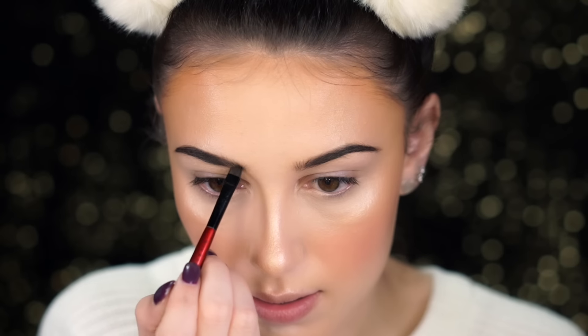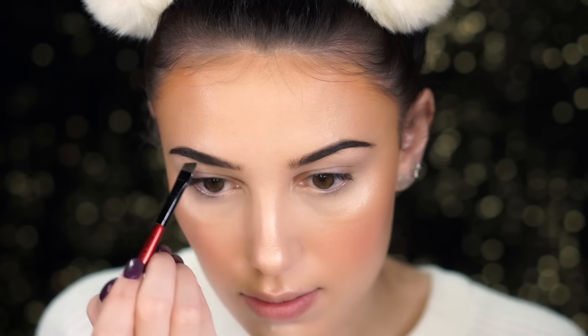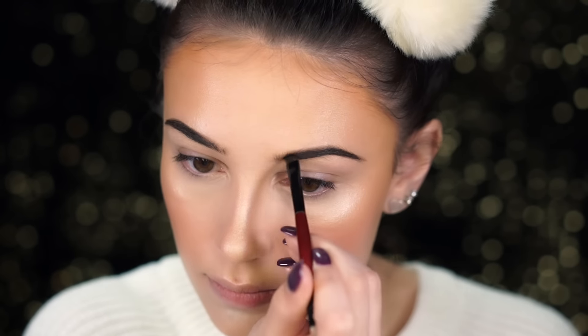Now I'm filling in my brows using the Anastasia brow powder in Ebony, focusing on sparse areas and defining the shape since one eyebrow is a little more arched than the other. Then I set them with a tinted brow gel by Anastasia in Chocolate, brushing it through to keep them in place.